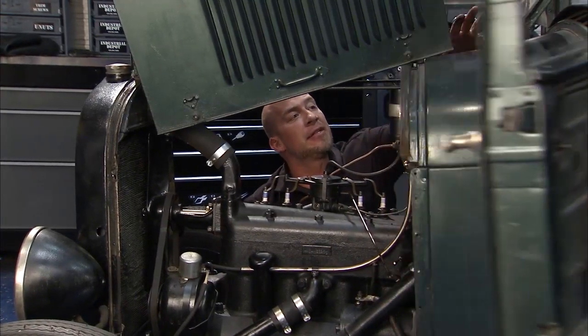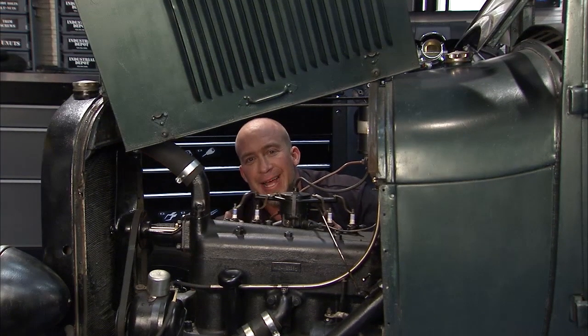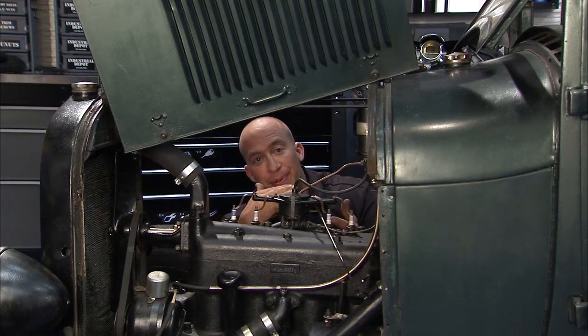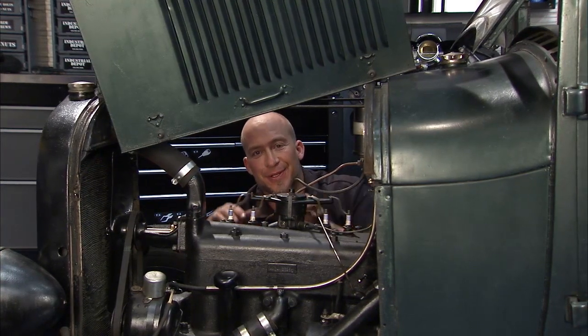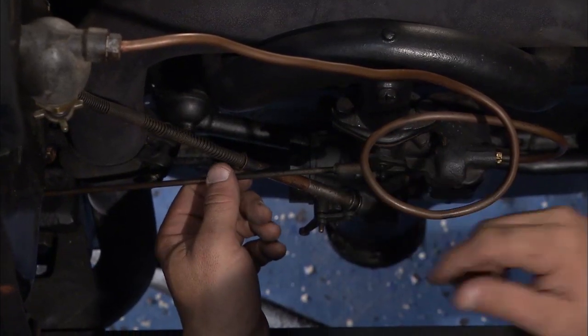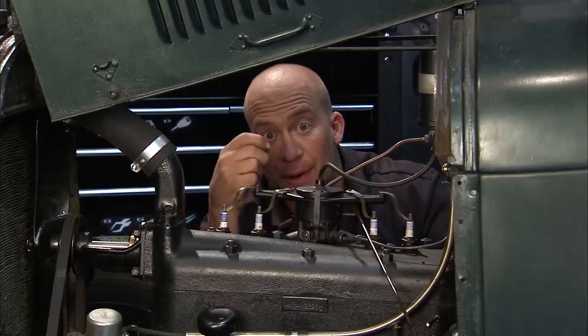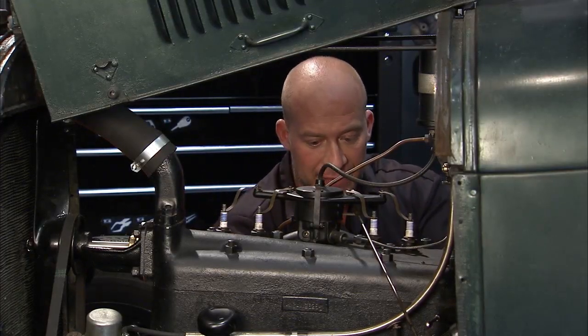Another thing they did in the Model A's was move the gas tank up here to the top. The old Model T's had a gas tank underneath the passenger seat. There are stories of guys actually having to drive uphill backwards to get fuel to the carburetor. So you've got this gravity-fed situation - it comes down here. That fuel ratio control is basically the cruise control on the column, right - it's this lever right here.